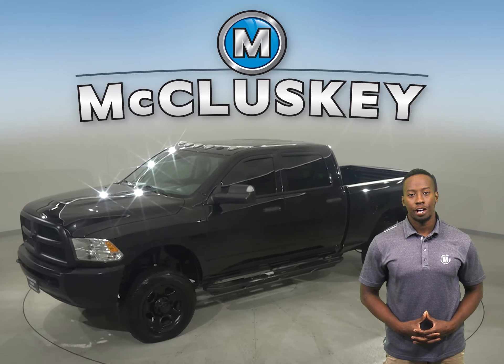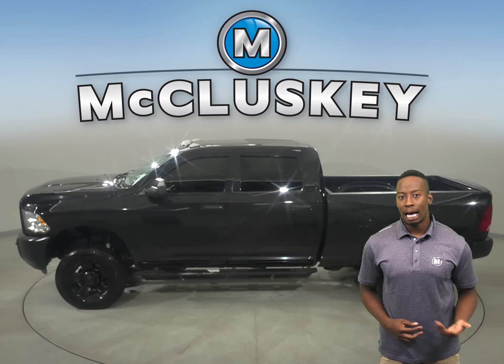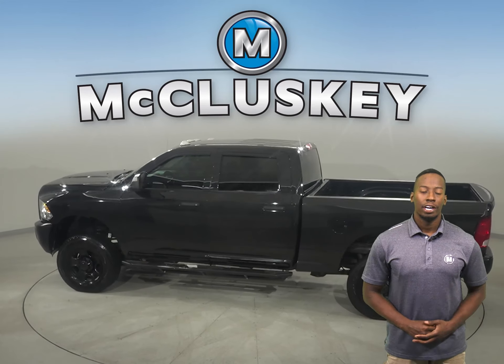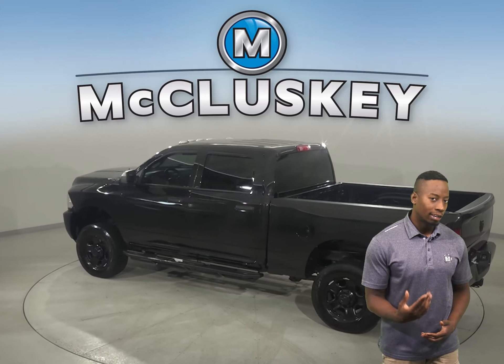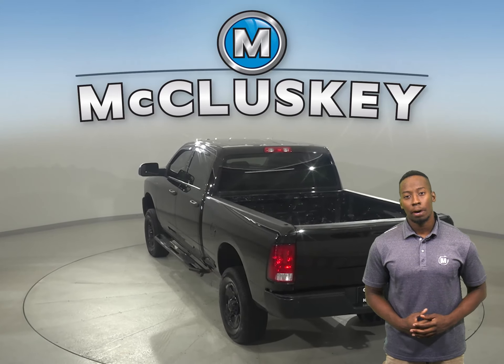Here we have a RAM 2500. This 2018 RAM 2500 has Uconnect, a USB adapter, and a trip computer. There is a hands-free Bluetooth integration system, heated mirrors, automatic headlights, and a tire pressure monitoring system.